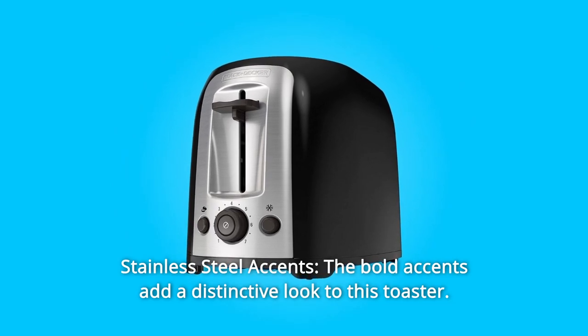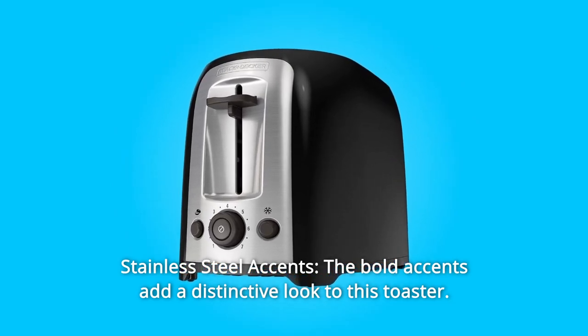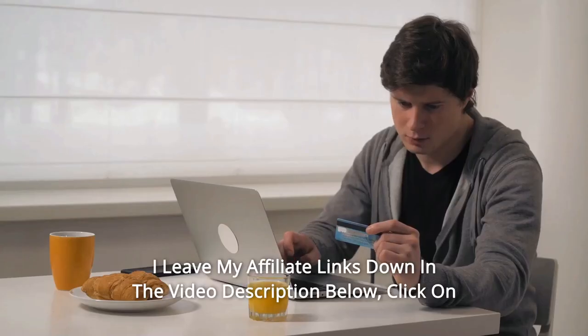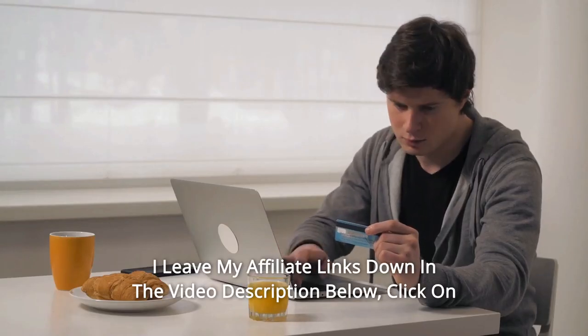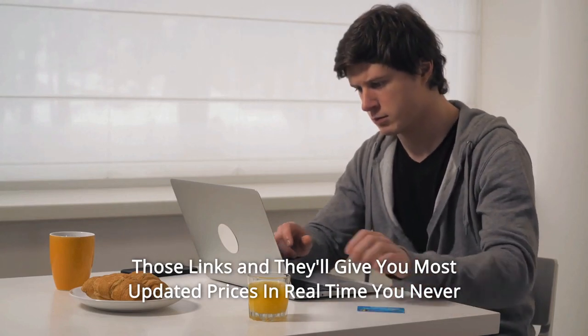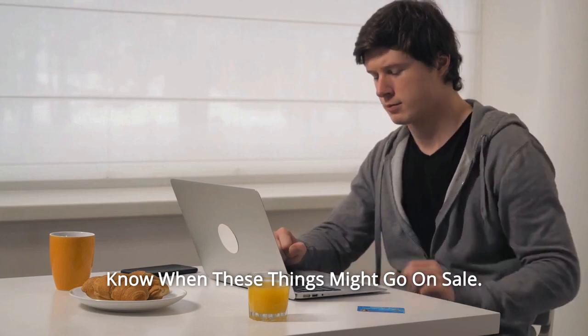Number six: self-adjusting guides — the guides center bread in the slots for even toasting. Number seven: stainless steel accents — the bold accents add a distinctive look to this toaster, and so much more. Thanks for watching. Click on the affiliate links in the video description below for the most updated prices in real time — you never know when these things might go on sale.